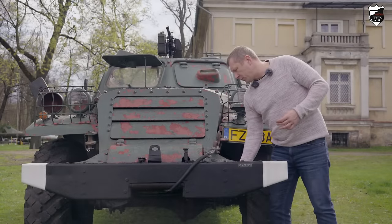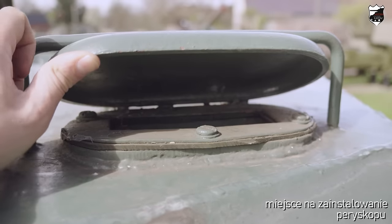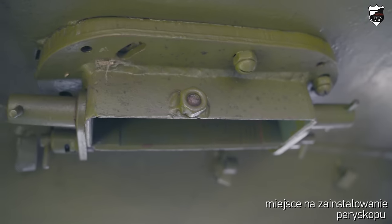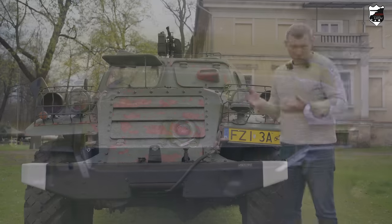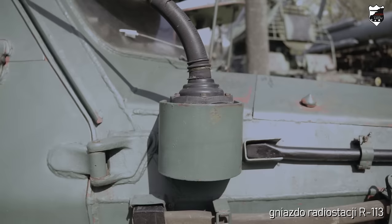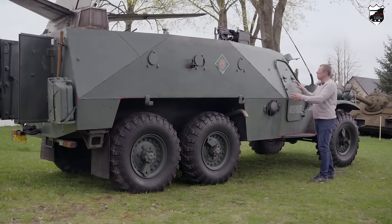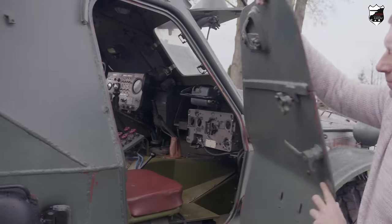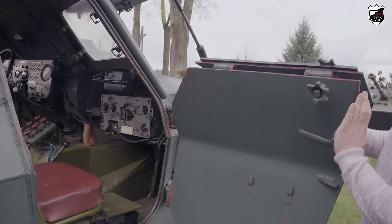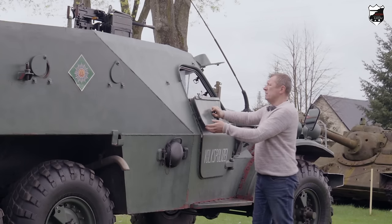Dodatkowo kierowca mógł zamontować nieruchomy peryskop w dachu pojazdu — w miejscu, gdzie znajduje się ramka, jest klapka, w którą ten peryskop był wmontowywany. Na boku kadłuba pierwsza rzecz to gniazdo radiostacji R-113. Dalej mamy drzwi prowadzące do kabiny dowódcy — dwuczęściowe. Górna część znajduje się na zawiasach i jest odchylana, dzięki czemu w sytuacji braku kontaktu z przeciwnikiem powiększa się pole obserwacji.